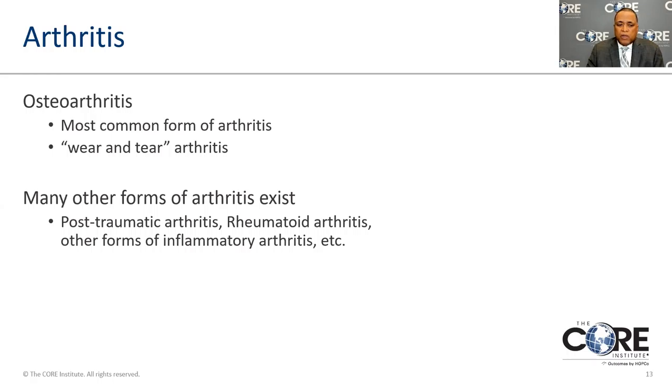Osteoarthritis is the most common type of joint problem — sometimes called wear-and-tear arthritis. It means that changes inside the joint occur over time without any specific injury, and typically falls under the large category called osteoarthritis.